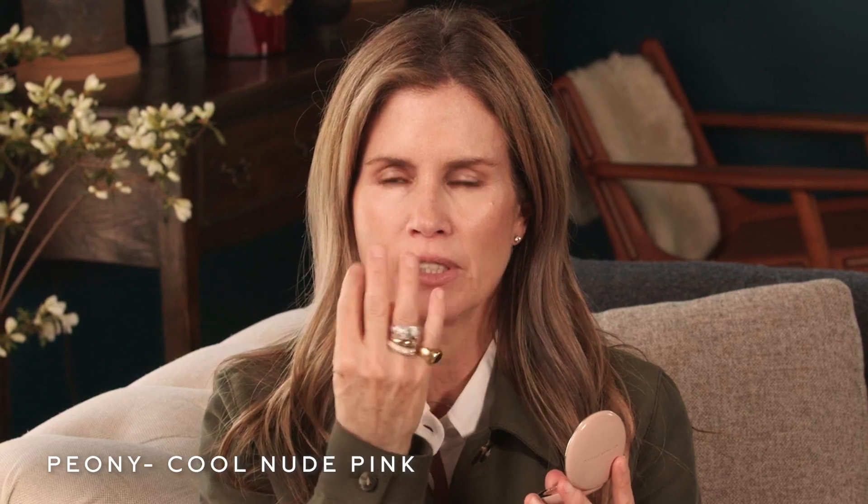So now I'm wearing Peony, which is this shade here, and it really is nice. It's a cool nude pink that works beautifully to tone down redness, and it also gives you the idea that your lips can feel a little bit fuller.